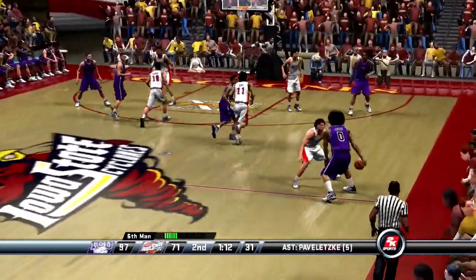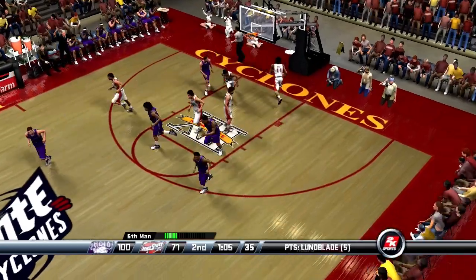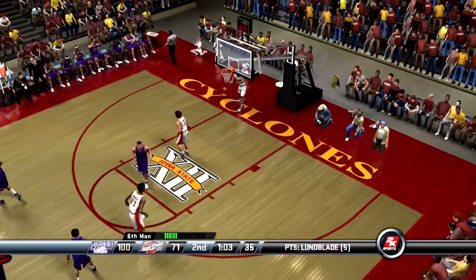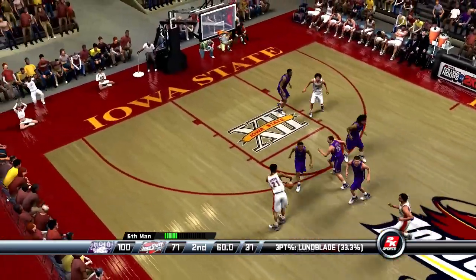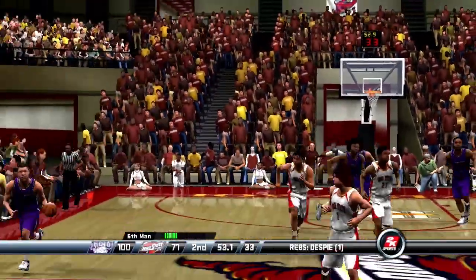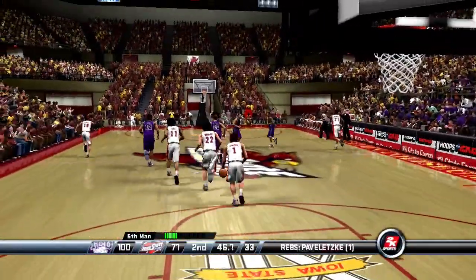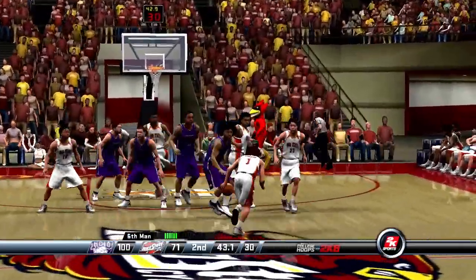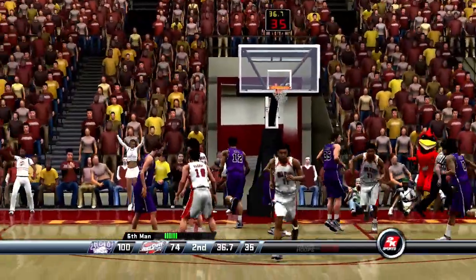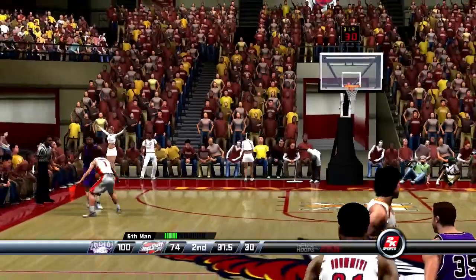Throws it up — the three was drained by number 22. They now lead by 29. Number 21 hands it off. Number 1 from long range. Number 35 gets the board inside. That was a much quicker shot than they might have liked, but it was a pretty open look, so it's tough to fault it. That last 13-footer was missed by number 22. Puts it up — the three-pointer hit by number 1. Number 12 inbounds the ball — terrific shot, he just got a little space and hit a long-range bomb. 31 seconds left in the game.